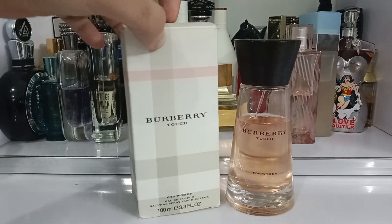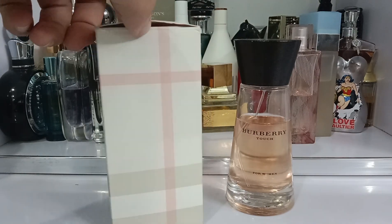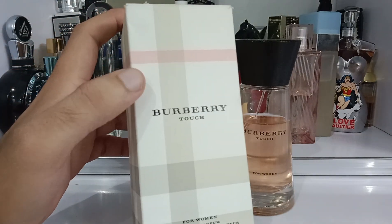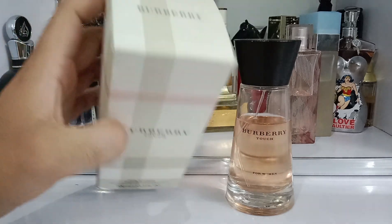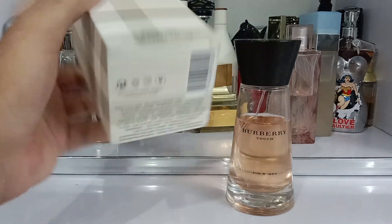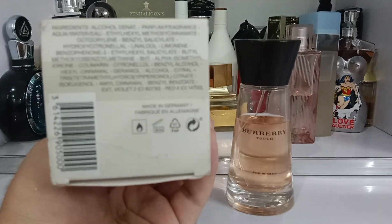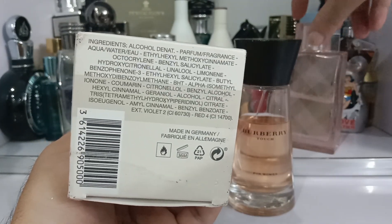The presentation: the box has a Czech style theme all over it — typical Burberry style. Burberry Touch for Women on the front, Eau de Parfum — this is an EDP concentration. On the top it says Burberry, on the bottom made in Germany. I also have the bridge here which is made in France.